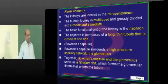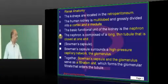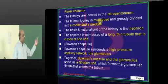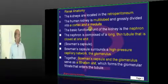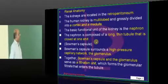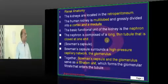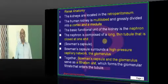Looking at the renal anatomy, the kidney is a retroperitoneal organ, a multi-lobed structure embryologically. It has a cortex and medulla. The basic functional unit is the nephron, which has a long thin tubule that is closed at one end.